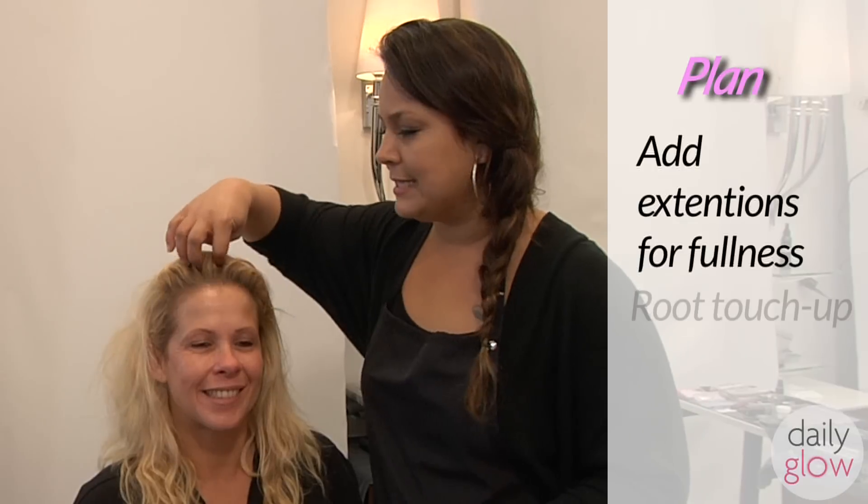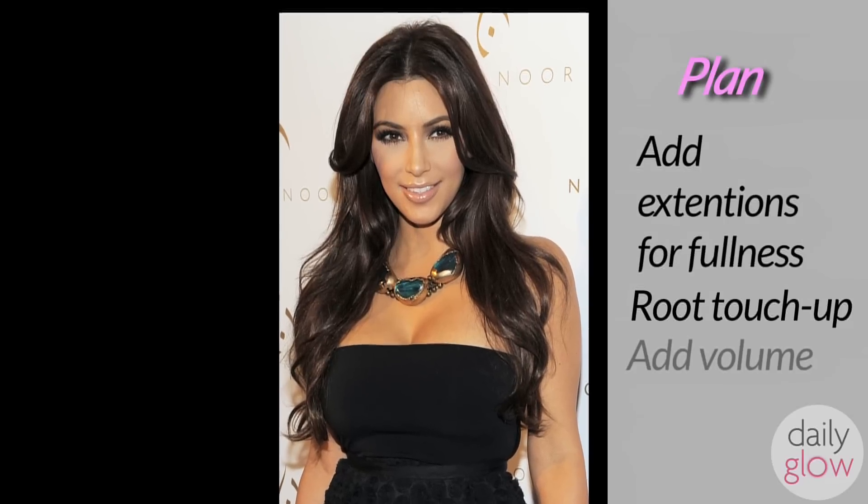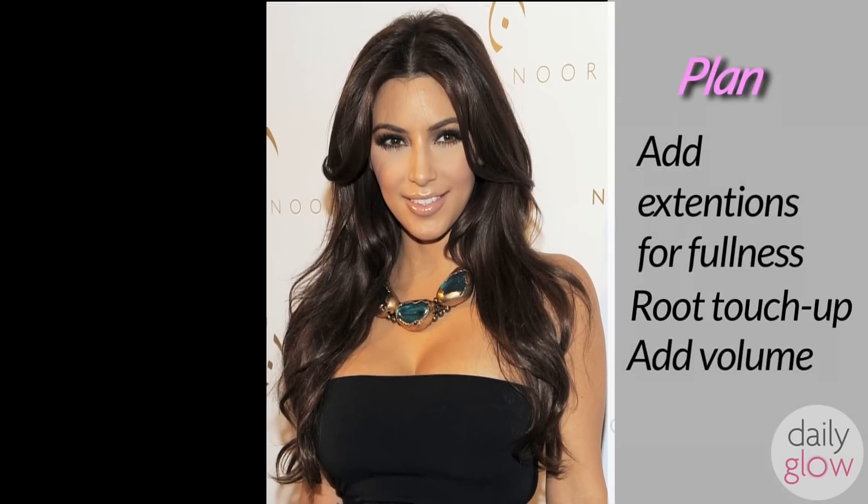Today the game plan is to add in some extensions. I just want to give her more fuller volume at the bottom. I'm going to center part it after we do the tata and give her a Kim Kardashian finish, flipping the hair out and make it full and luscious. When I'm done with her, she's definitely going to look younger.